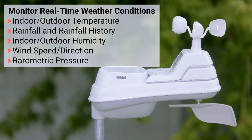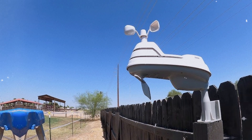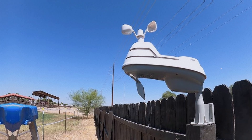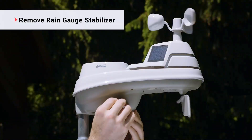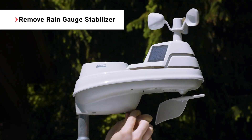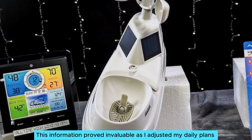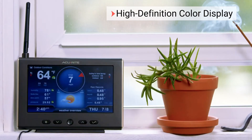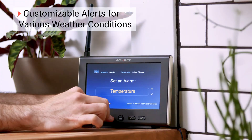It excels at measuring rainfall, matching my garden rain gauge perfectly, and you won't need to worry about emptying it after each storm. One feature I truly loved was the lightning detection alert — it sounded an alarm to inform me of nearby strikes and even provided a distance reading. This information proved invaluable as I adjusted my daily plans to avoid venturing out during storms, and observing lightning activity after a storm provided additional insights into weather patterns.